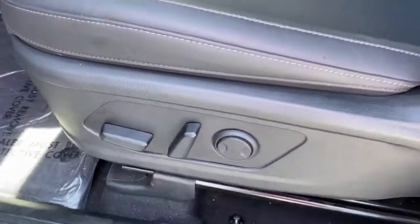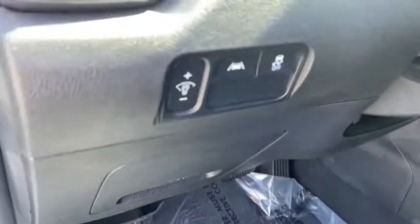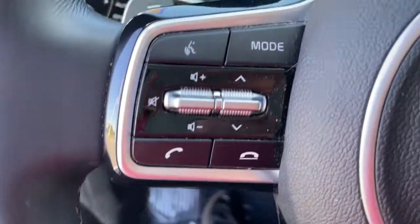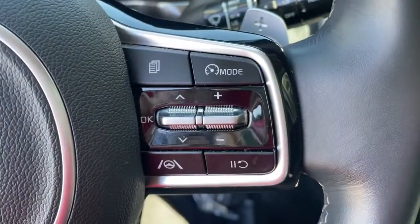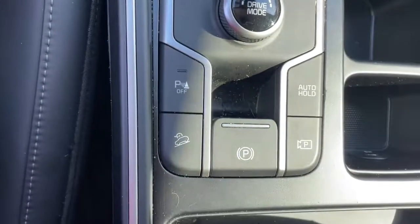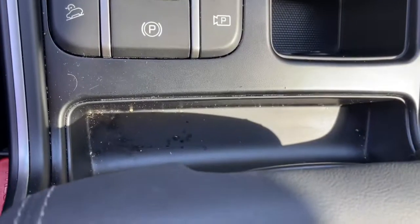These are just some of the great options this vehicle comes with: backup camera, fog lamps, hybrid, aluminum wheels, third row seat, blind spot monitor, leather steering wheel, intermittent wipers, floor mats, and tire pressure monitoring system.